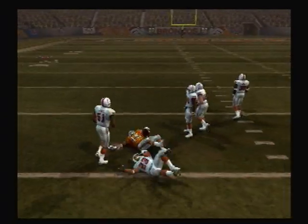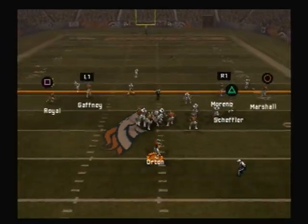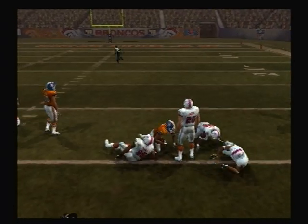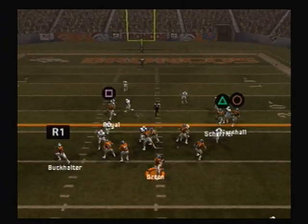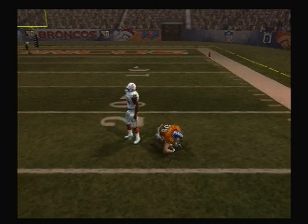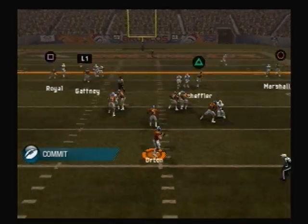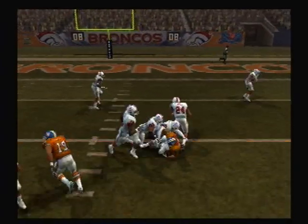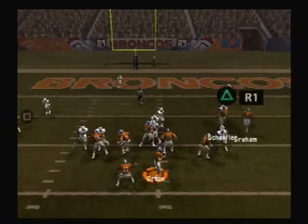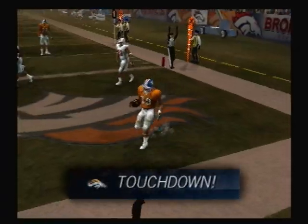Touchdown, Patriots. Drops back to pass. It's completed. He drops back to pass, all kinds of pressure. Warren brings him down. They'll give it off here, setting up play action. Pass is complete — what a call on third down. Drops back. Short pass, pass completed. Makes the catch. Touchdown.